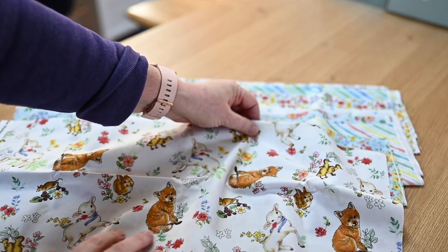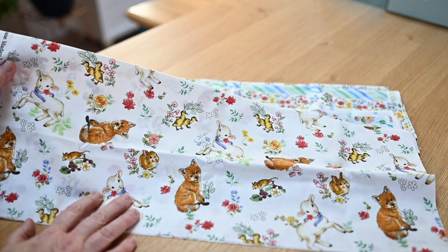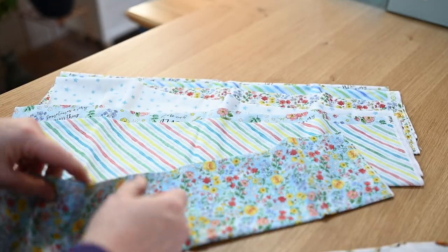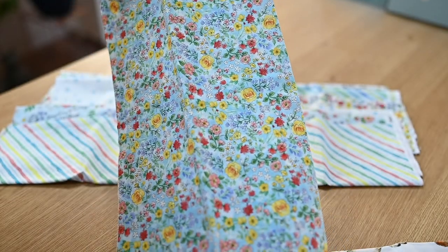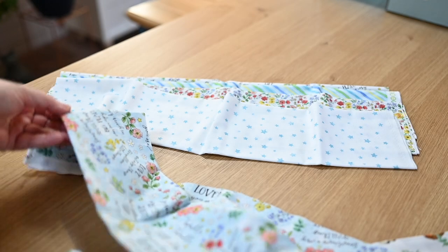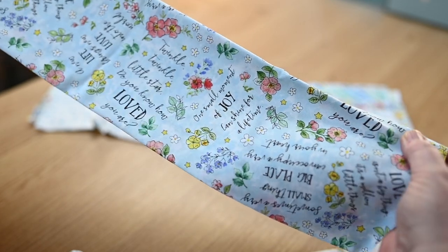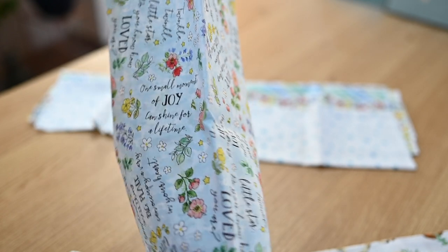Oh, this is so darling! This is all little foxes and bunny rabbits and lambs and ducklings — that is adorable. And then this one is a beautiful floral print. Here's a darling stripe — it's like a watercolor stripe, so pretty. And this is the "Twinkle, twinkle, little star, do you know how loved you are?" fabric. "One small moment of joy can shine for a lifetime." That's really nice.